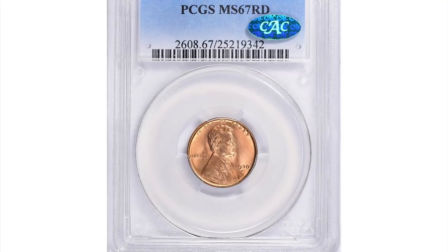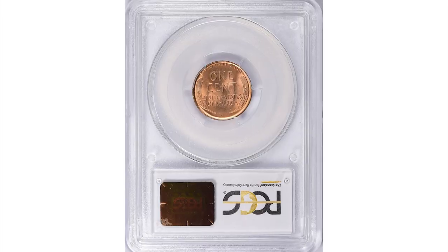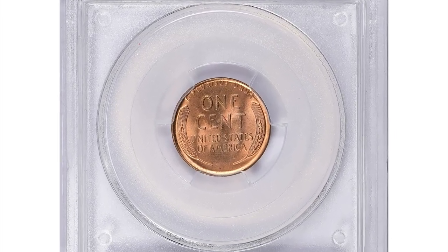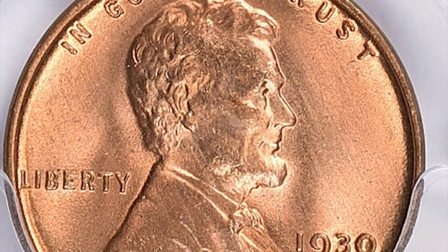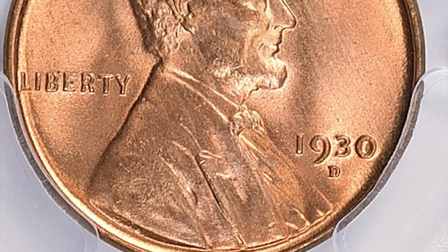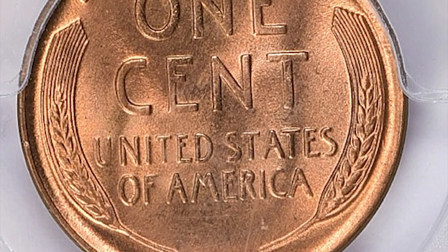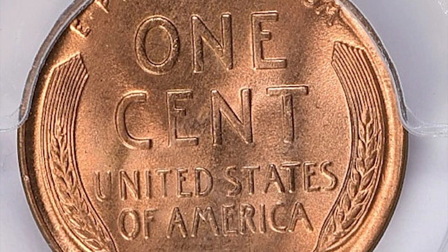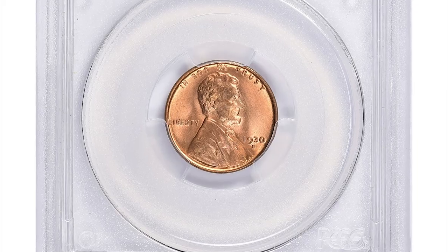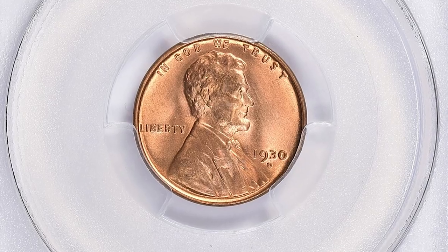Moving on to the 1930-D Lincoln cent in Mint State 67 red condition, also CAC approved. The 1930-D Lincoln cent in MS67 grade is considered a rare coin with only a few known examples in this high grade. The coin was minted at the Denver Mint in 1930 and is part of the popular Lincoln cent series. Coins in MS67 condition are considered nearly perfect, with a limited number surviving with such quality.